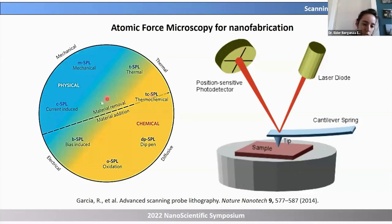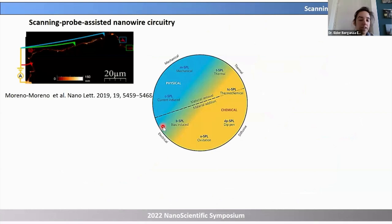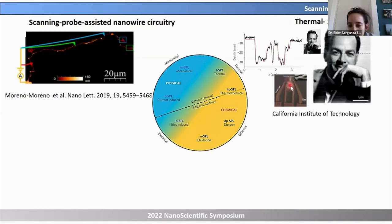I took this chart from a nice review by Professor Ricardo Garcia, where he describes how different physical and chemical mechanisms can be used to fabricate samples at the nanoscale. As a few examples: in one case, gold nanowires were mechanically pushed with AFM tips to create a nanowire circuit. In another, a resistive heater in an AFM tip was used at Caltech to pattern the face of Richard Feynman on a heat-sensitive polymer with nanoscale resolution.